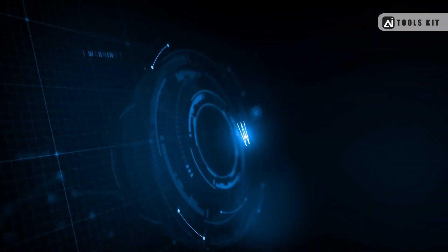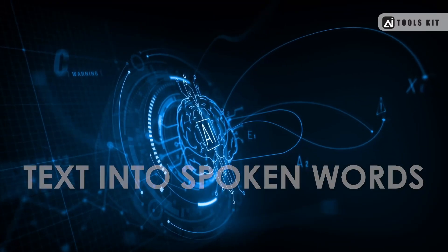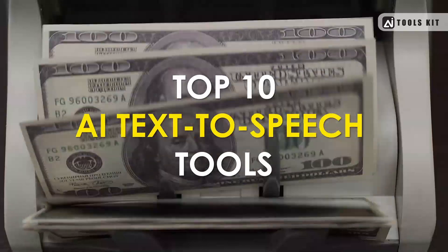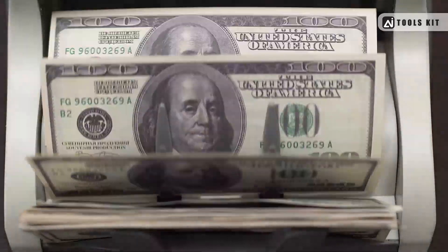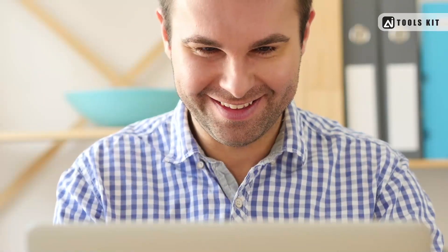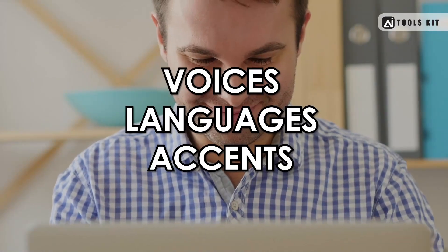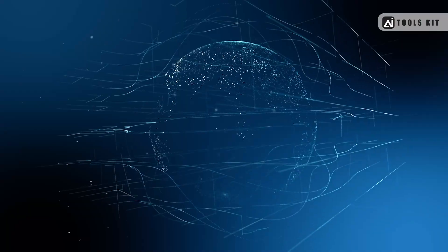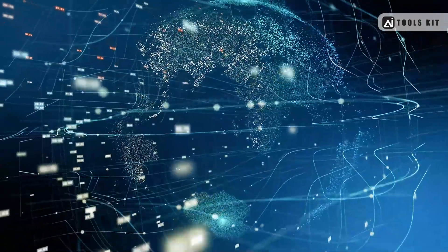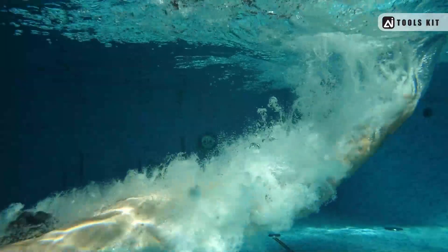These tools use artificial intelligence to convert written text into spoken words, allowing you to create high-quality audio content without needing a professional voice actor. Here are the top 10 AI text-to-speech tools that you can use to earn $1,000 every month. These tools are user-friendly and offer a variety of voices, languages, and accents to choose from. With the right marketing strategy and quality content, you can easily make $1,000 every month. Let's dive into the 10 AI text-to-speech tools.